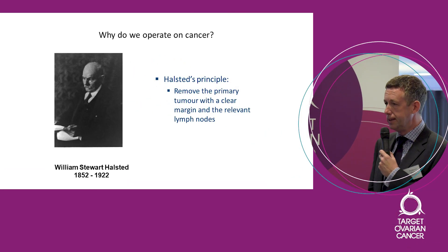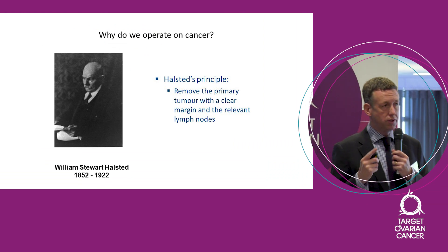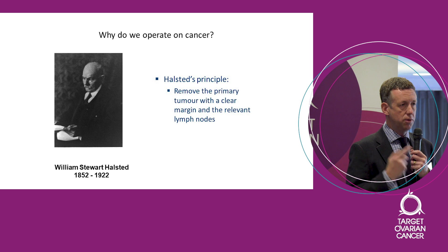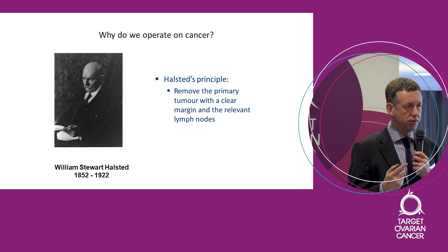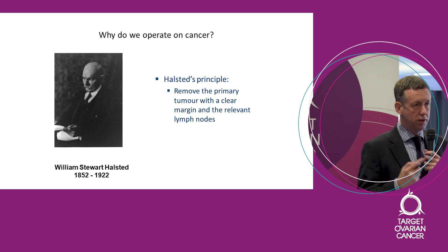Halstead began to realise there were certain criteria he had to set, and he came up with what's become known as Halstead's principle: if you're going to operate on a cancer, you really have to be confident that you can remove the whole of the tumour with a clear margin of tissue around it and the relevant lymph node supply. That's pretty much the principle we stick with now for nearly all cancers — colorectal, breast, lung cancer.